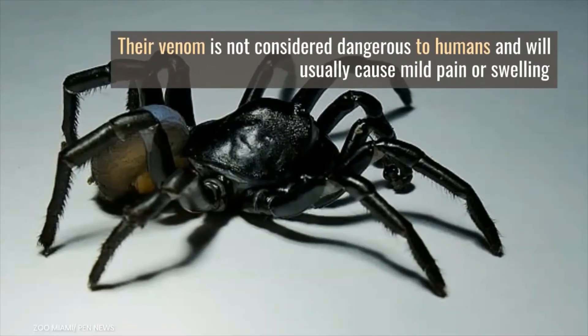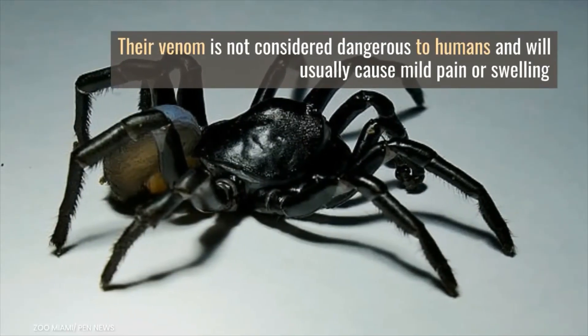Their venom is not considered dangerous to humans and will usually cause only mild pain or swelling.